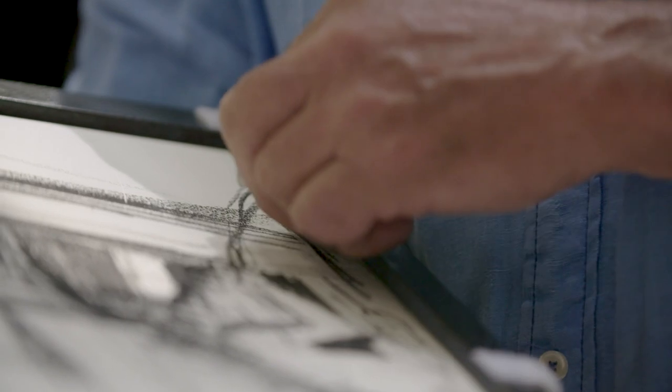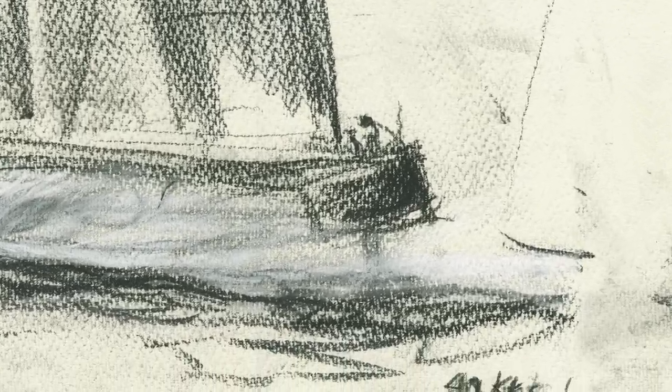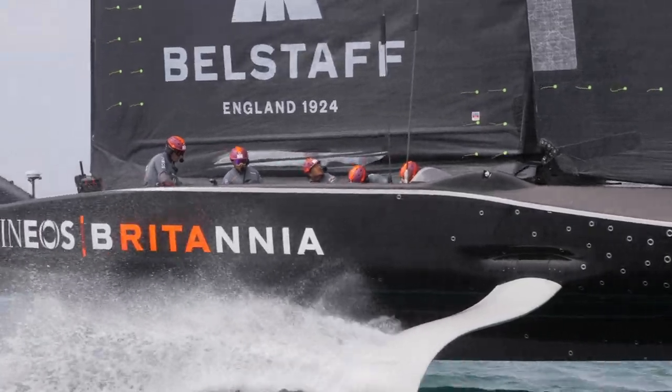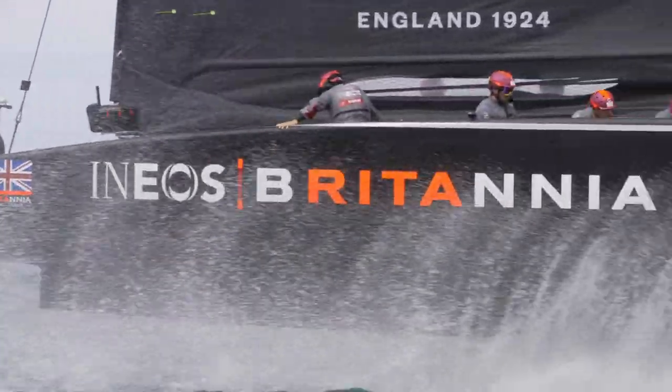This is the nearest thing to Formula One racing. I have never had to draw so fast. I actually noted on one of my drawings 49 knots, which was pretty impressive. I've never drawn that fast.